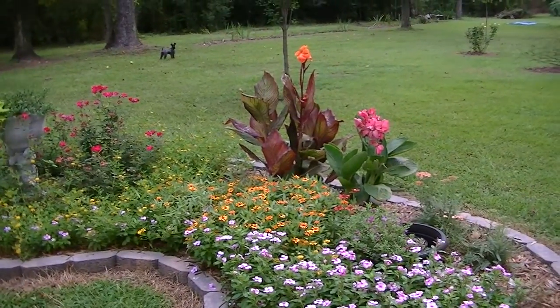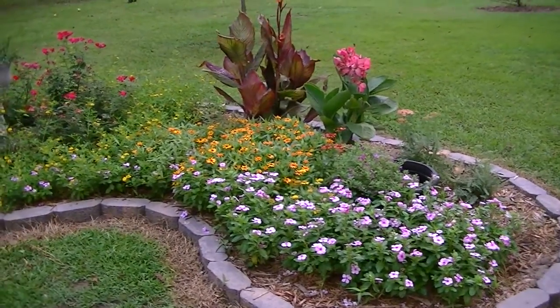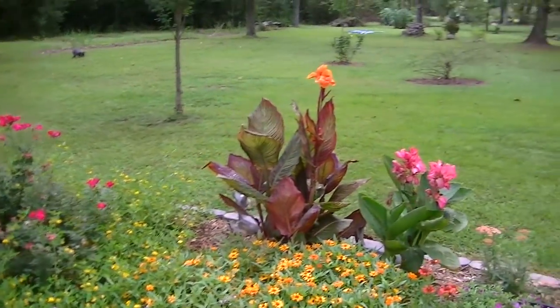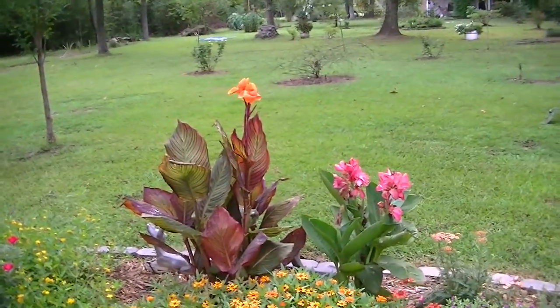Well, good morning everyone. Thank you for stopping by. This is our garden for July, and our canna lilies are doing real pretty.